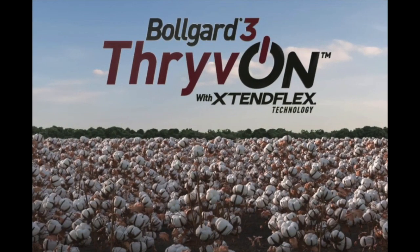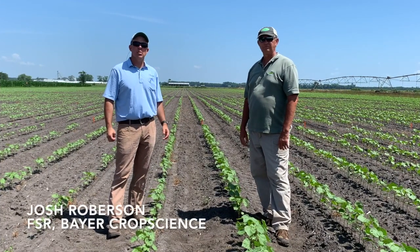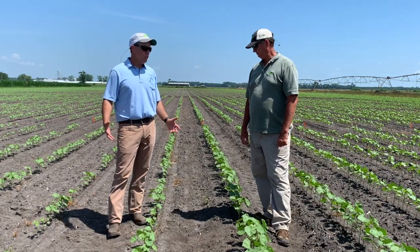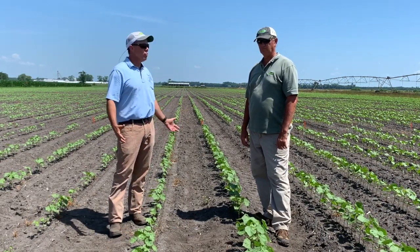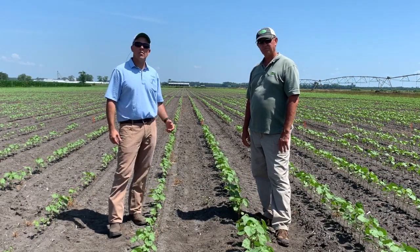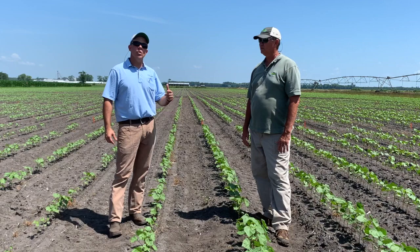Josh Robertson here today with Zach Webb at the Plymouth Research Station in Plymouth, North Carolina — the Vernon James Center — looking at our new trait launch coming very soon: Thrive On technology. We're going to tell you a little bit about what Thrive On is.